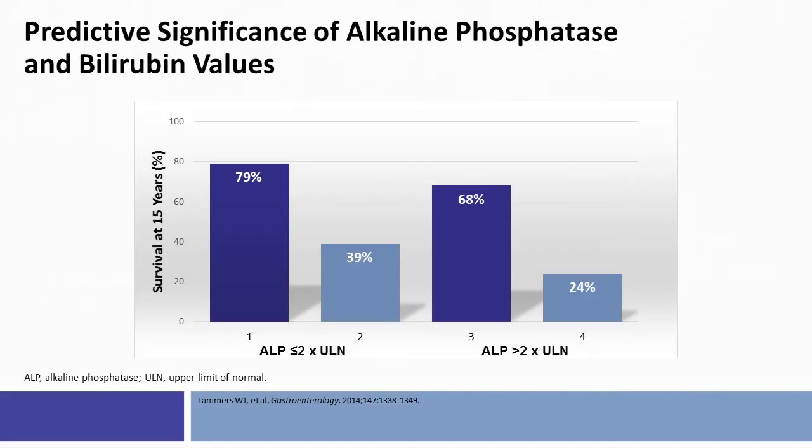The key point to take away is the use of alkaline phosphatase and bilirubin values in determining prognosis. Among patients with PBC who maintain an elevated alkaline phosphatase and an elevated bilirubin, 15-year survival is significantly reduced compared to patients who have an alkaline phosphatase less than twice the upper limit of normal with a normal bilirubin. That difference in survival can range from 24% to 79%. It's important for clinicians to recognize changes in alkaline phosphatase and bilirubin for patients on ursodeoxycholic acid and identify those who may need additional therapies.